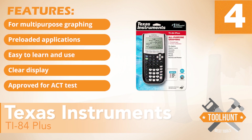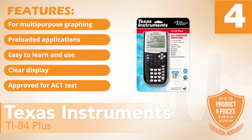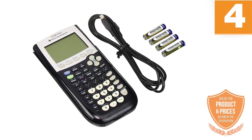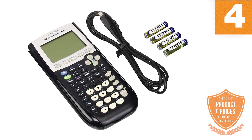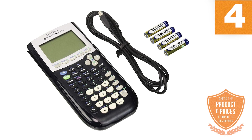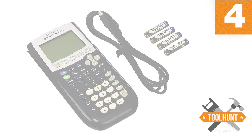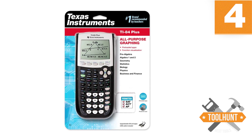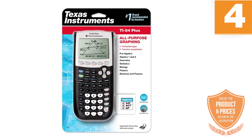Preloaded applications, easy to learn and use, clear display, and approved for the ACT test. As a plotter, you have different levels and types of zoom, and you can graph all kinds of mathematical functions in 2D. In addition to all its graphing calculator functionalities, applications and even games can be installed on this model. The calculator can also be programmed to run your own programs. It works with a rechargeable battery and can be connected to a computer or other Texas Instruments calculators using a USB cable.